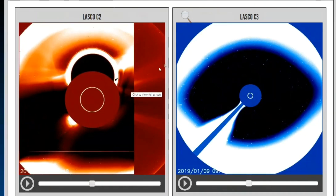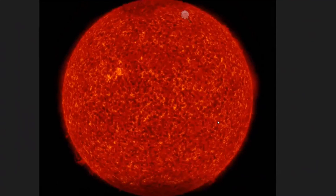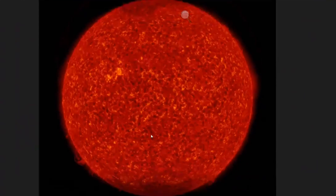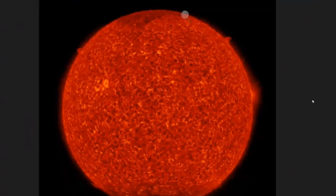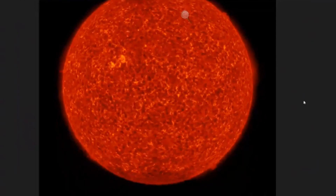I wanted to look into what exactly our sun was doing, so I went over to the Solar Dynamics Observatory and started checking out images of the sun. On this particular image, there were four large plasma filaments ripping from the sun — northeast, northwest, southeast, and southwest. Watch here in these images.